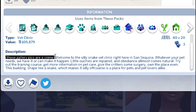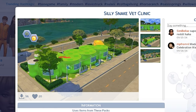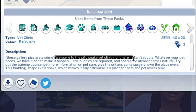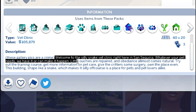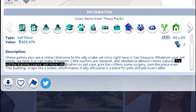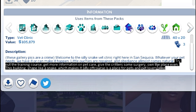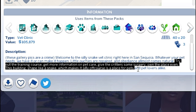These gallery pics are a crime. If you look at it firsthand, it's not so special. But welcome to the Silly Snake Vet Clinic right here in San Sequoia. We have it or can make it happen. Little ouchies are repaired and obedience almost comes natural. Try out the training course, get more information on pet care, give the critters some surgery, own the place even. This building shaped like a snake — which makes it silly of course — is a place for pets and pet lovers alike.